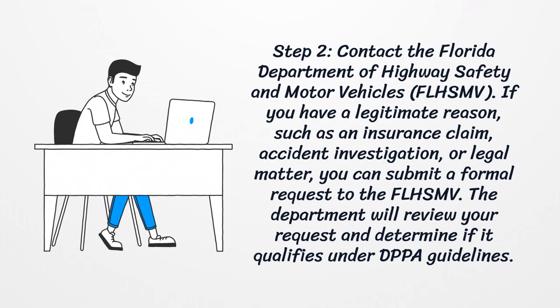Step two: contact the Florida Department of Highway Safety and Motor Vehicles (FLHSMV). If you have a legitimate reason, such as an insurance claim, accident investigation, or legal matter, you can submit a formal request to the FLHSMV. The department will review your request and determine if it qualifies under DPPA guidelines.